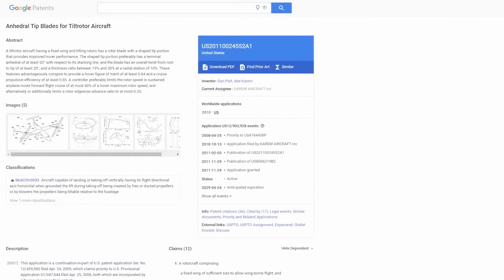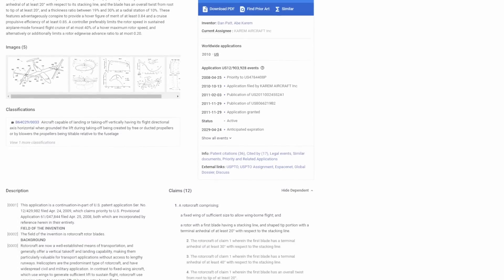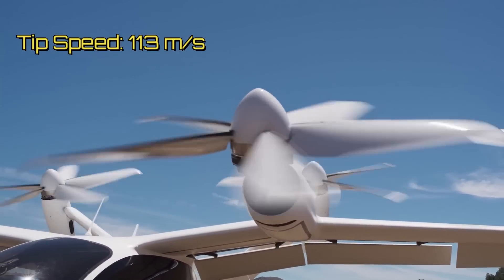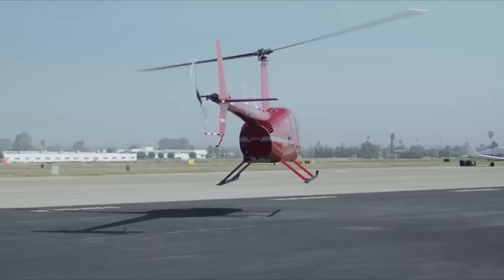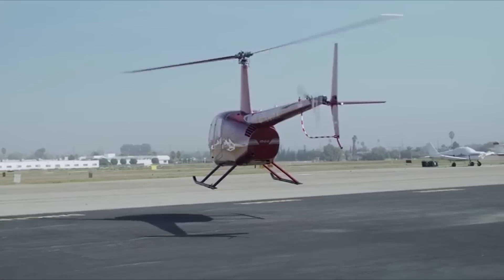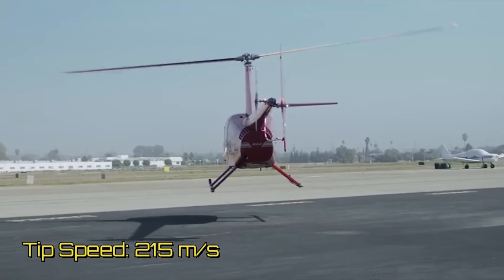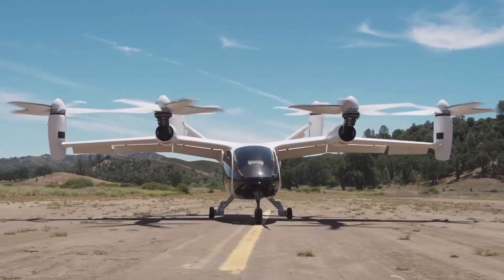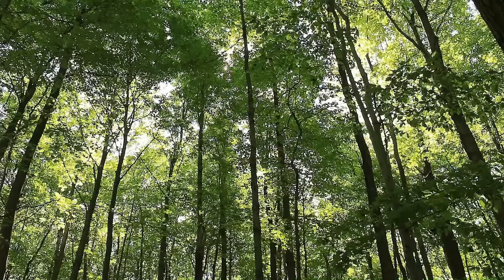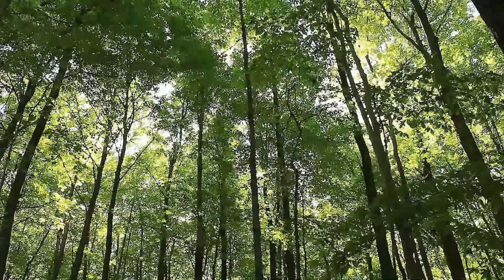Anhedral propellers also provide good efficiency during cruise mode. The tip speed of the S4 is only 113 meters per second. For comparison, the tip speed of a Robinson R44, the top-selling helicopter of its category, is 215 meters per second. This is another reason why the noise levels are low. According to its CEO, Joby's signature sound is more like the wind in the trees.